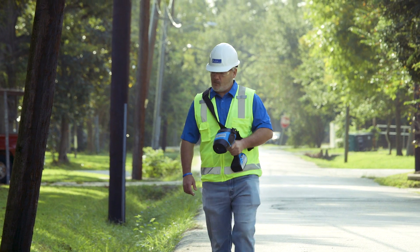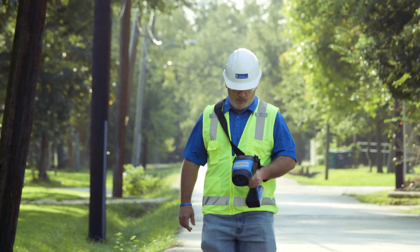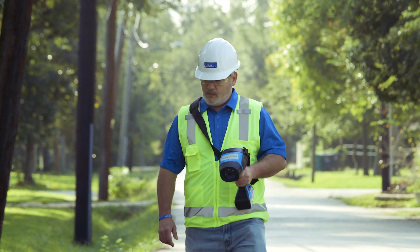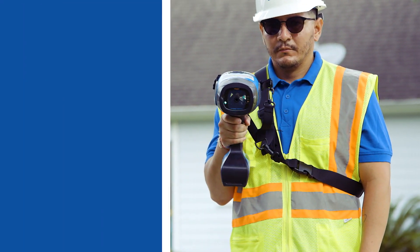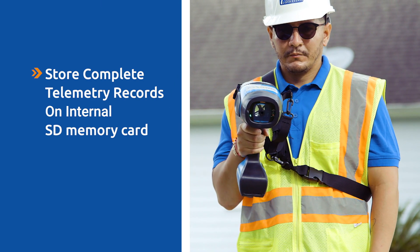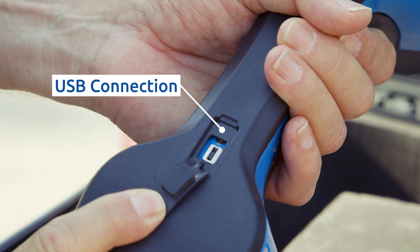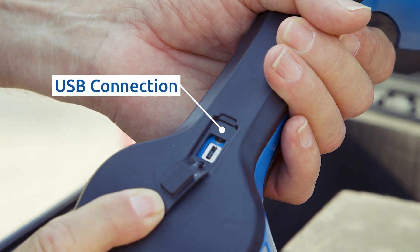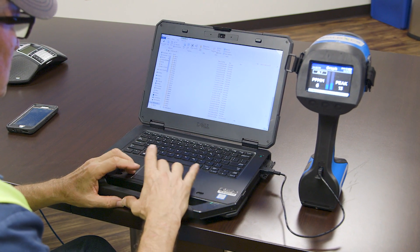Operators can connect to their electronic devices through specific applications and download information stored on their devices. Users will appreciate the new data logging function that allows the instrument to store complete telemetry records on an internal SD memory card. Accessing recorded or captured data can also be done by simply plugging in the USB cord included with the instrument and connecting to the operator's PC.